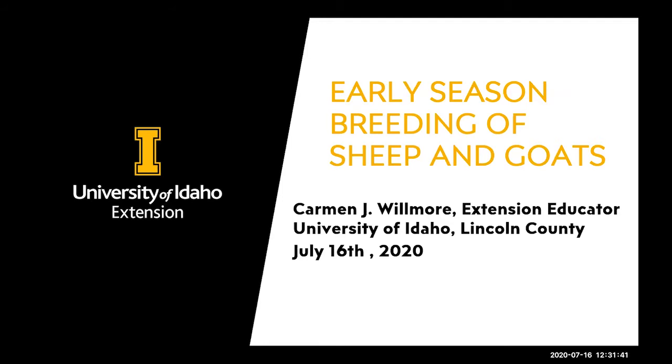I'm Carmen Wilmore, the Extension Educator here in Lincoln County. My program efforts are mostly in livestock and forages, and I also own and breed goats. Today might be a little heavy on the goat side, but I tried to also include sheep in this presentation. I'm in my office today and we are preparing for fair, so hopefully there's not too much background noise.